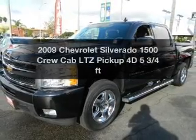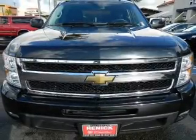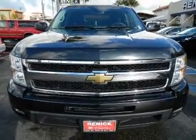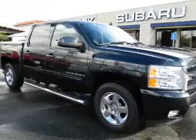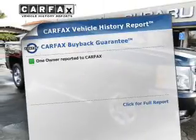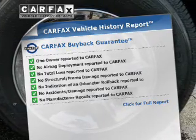Check out this 2009 vehicle — everything you need under one roof. With a reliable engine driven by an automatic transmission, the anti-lock braking system will keep you safe on the road. Know the history on this ride and greatly reduce your buying risk with the included Carfax Vehicle History Report.